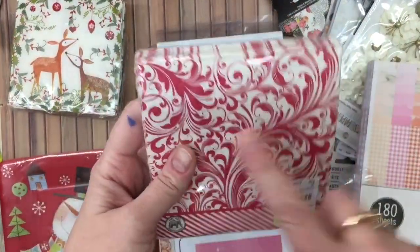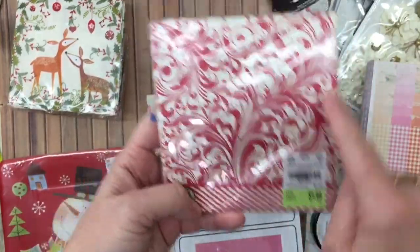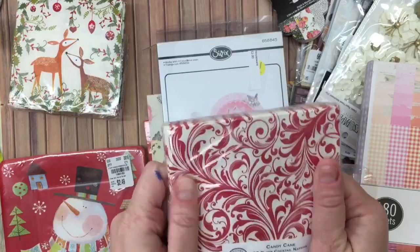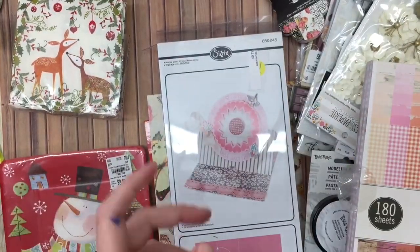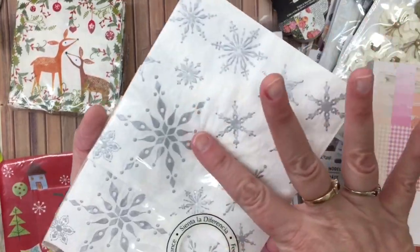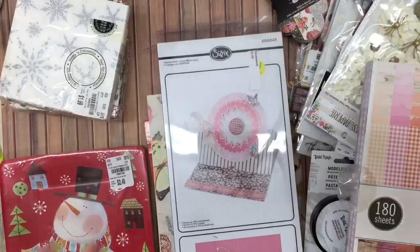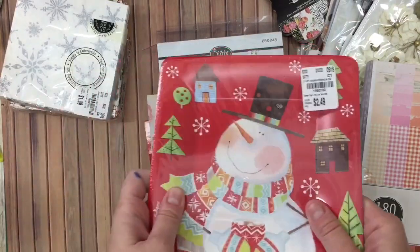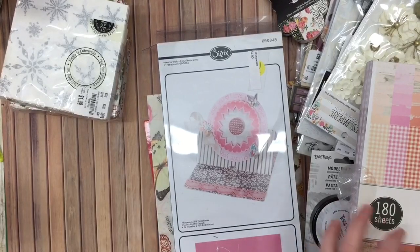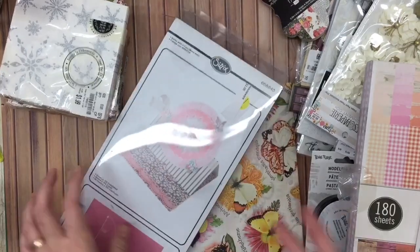I got this pack called Candy Cane Lane, but to me this is something that could be used year-round, it's not just Christmas. I did get the snowflake napkin — isn't that beautiful? It's an embossed feel. So I picked up napkins just because 90% off. I go back out and look at it, and that's part of my craft hoard problem.